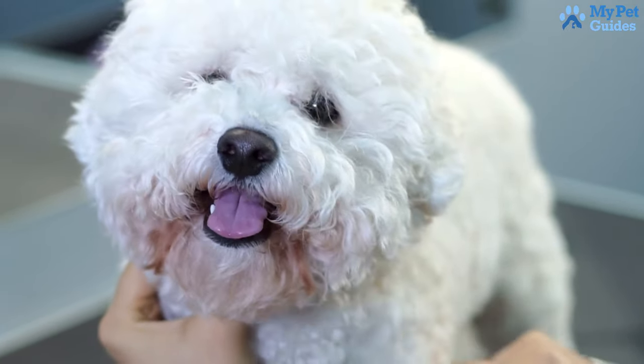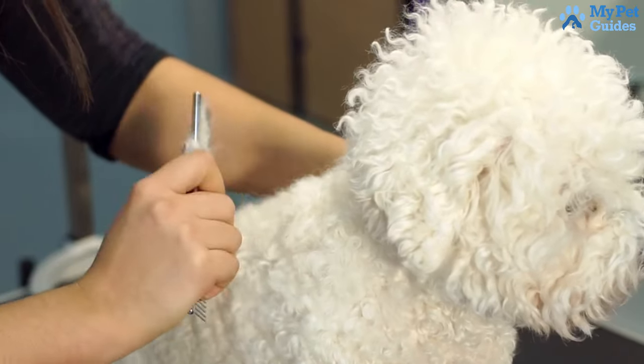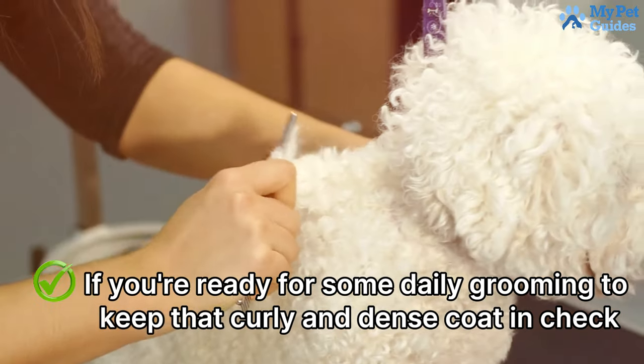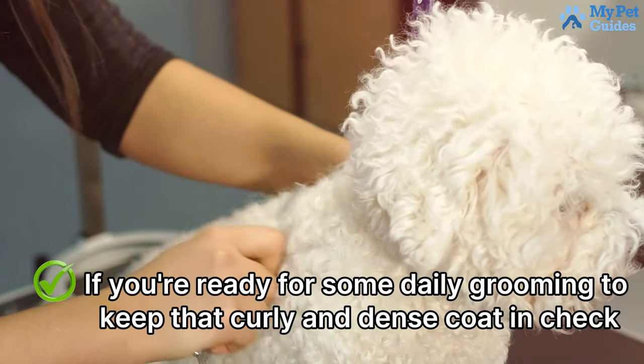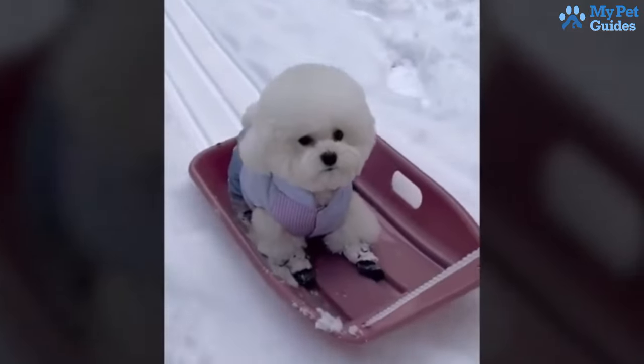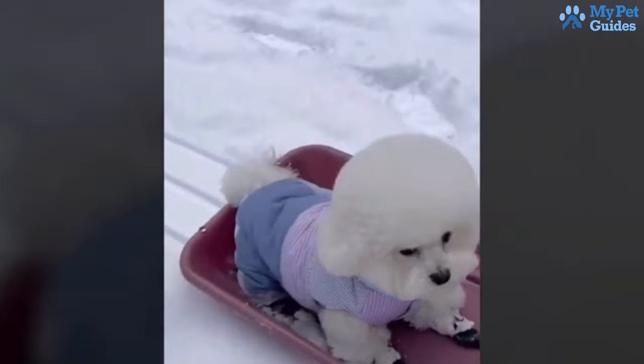If you're after a beautiful, loving dog that won't leave fur all over, the Bichon Frise could be your ideal match. If you're ready for some daily grooming to keep that curly and dense coat in check, these dogs are great for individuals or families seeking a loving, non-shedding companion.